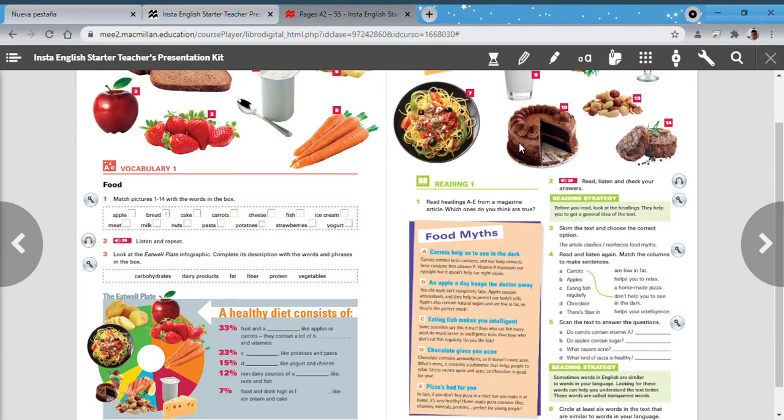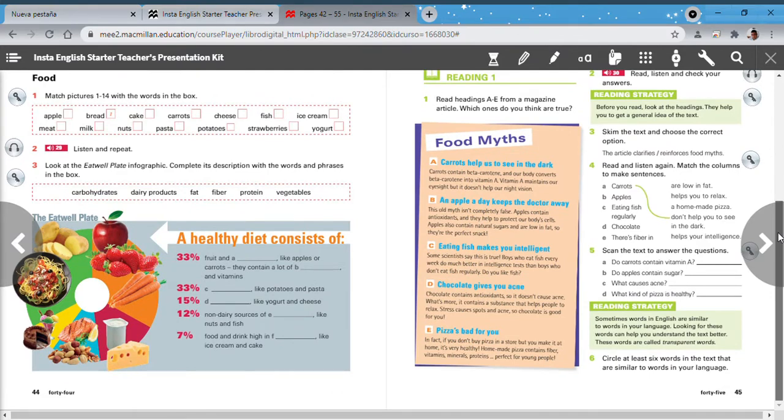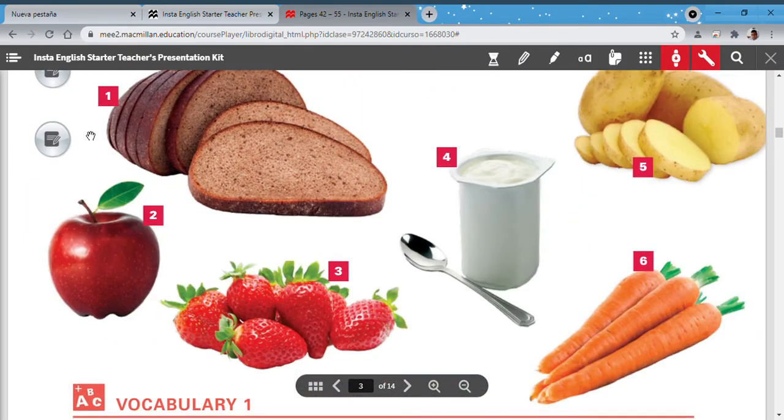Now let's continue to pages 44 and 45, where we have our new vocabulary. This vocabulary section has 14 pictures total across pages 44 and 45. We're going to start learning the first part — numbers one through six.